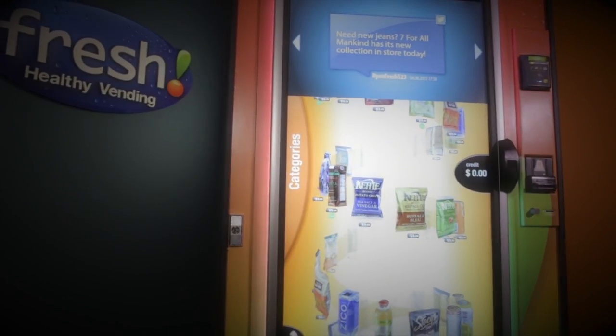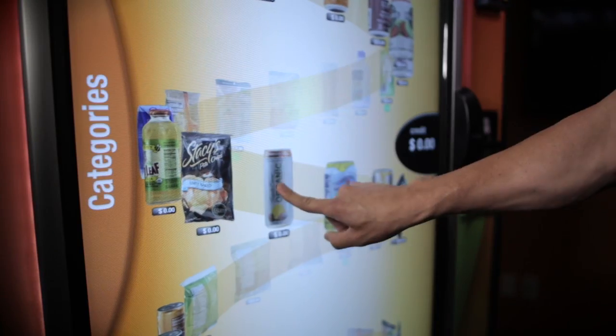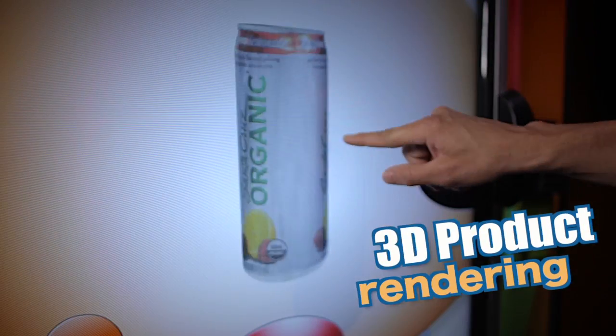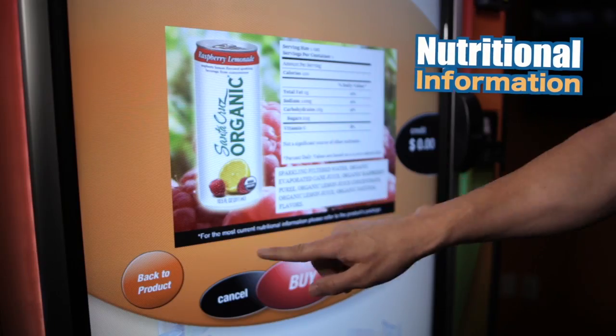Some of the features that this machine offers are 3D mapping of all images on the screen. You can see a 360-degree view of all the products that you'd be selling in the machine. You also have the ability to display nutritional value, so you can see all the details regarding the nutrition of each of the products.